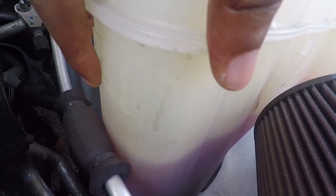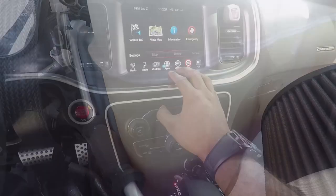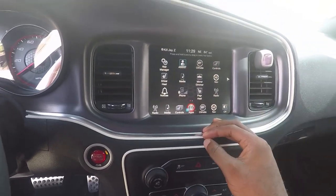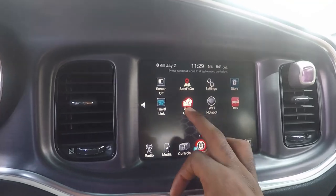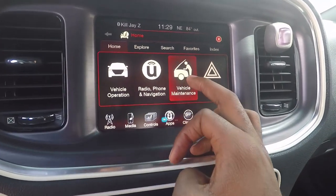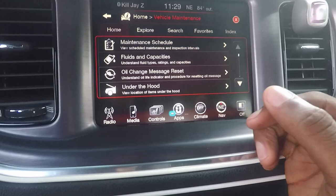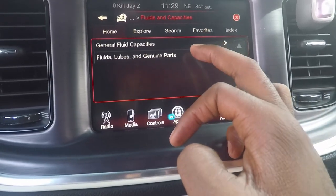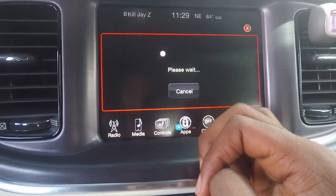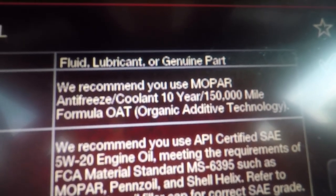I tried to go to Advance Auto and get some coolant but they didn't have any for this car. If you guys watched my oil change video, you would have seen where I went into the apps — there's a vehicle maintenance user guide in the app. It tells you what kind of fluids you need. So I went into 'vehicle maintenance,' then 'fluids and capacities,' selected the 3.6 liter engine, and it says 'engine coolant — antifreeze, 10-year/100,000 mile formula, OAT.'